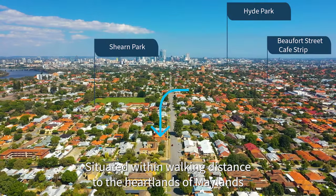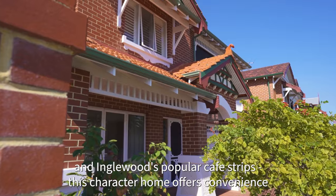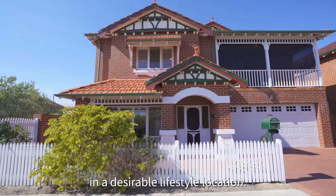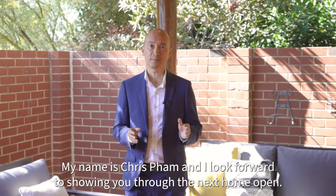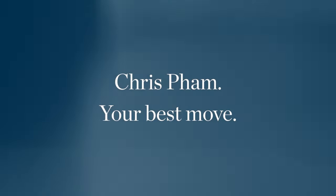Situated within walking distance to the heartlands of Maylands and Inwood's popular cafe strips, this character home offers convenience in a desirable lifestyle location. My name is Chris Pham and I look forward to showing you through at the next Home Open.